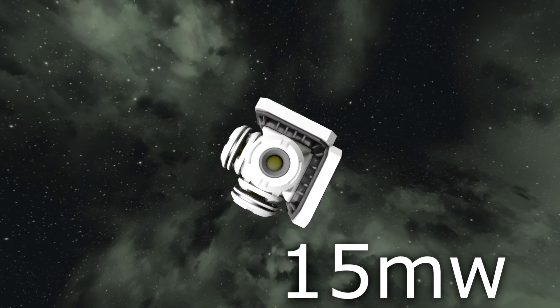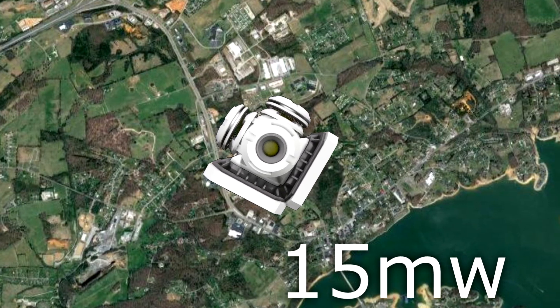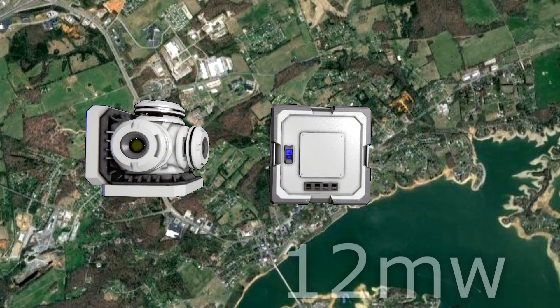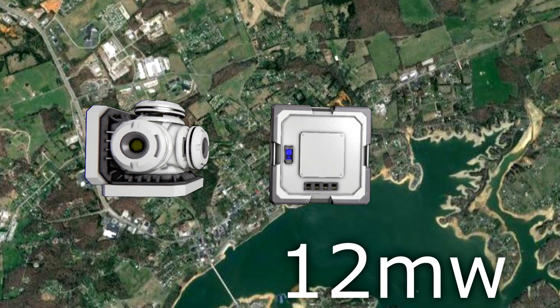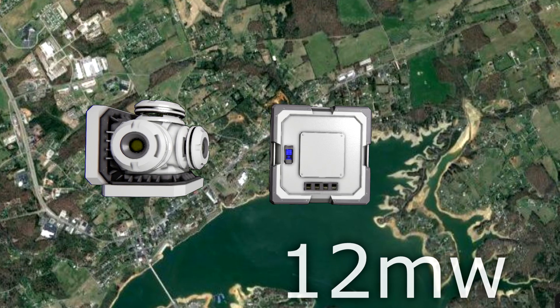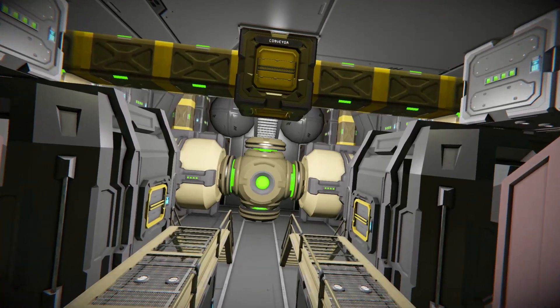That means for every small generator, you can power about 12,500 homes. A large-grid battery can output 12 megawatts, which can power about 10,000 homes for an hour — at least if it's not recharged by a generator.